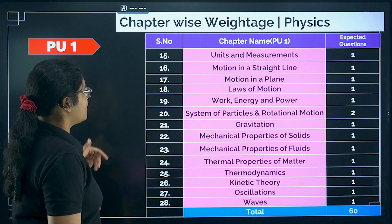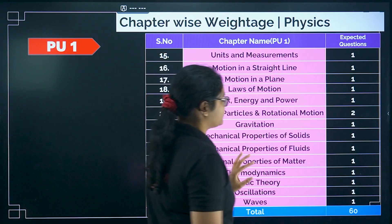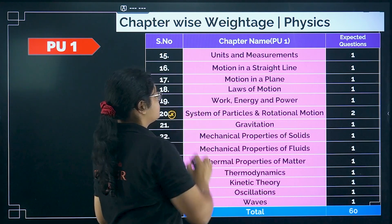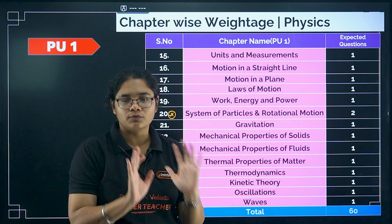Moving to PU1 topics in physics, almost all chapters can give you one question each. You can refer to the screenshot here. System of particles and rotational motion can give you two questions, but all other chapters will be of almost one mark each.